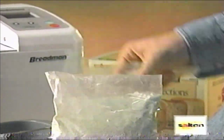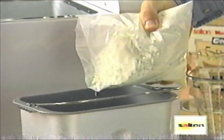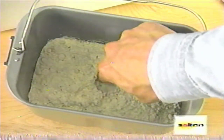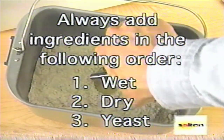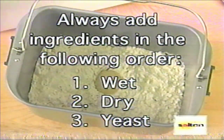Now open the large ingredient package and gently pour it on top. Remember, always put your wet ingredients in the pan first. The yeast always goes in last. Using your finger, make an indentation in the flour mix. Open the small yeast packet and carefully pour the contents into this pocket. The yeast must not touch the water. Early activation of the yeast may give you unsatisfactory results.